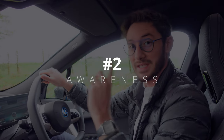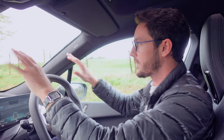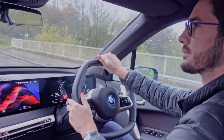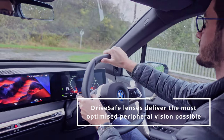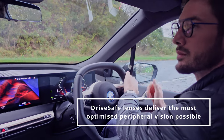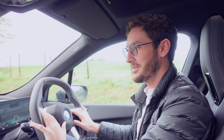The second optimisation done with drive-safe lenses is for our peripheral vision and our view of the road. Of course when we are focused on the road, we need to be aware of what's going on all around us — not just in front of us, but checking our wing mirrors, looking at the other lanes either to the side of us or coming the other way. We're constantly scanning our environment. And the BMW iX is also constantly scanning its environment.